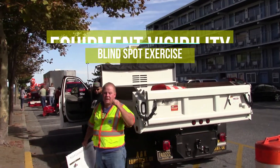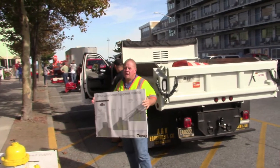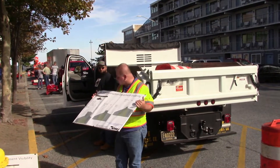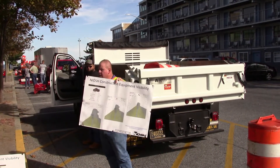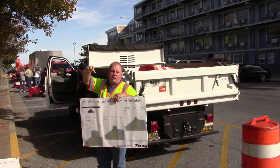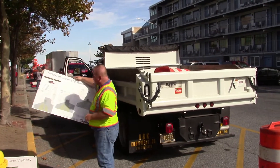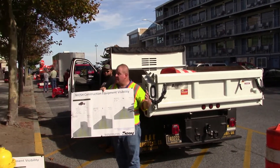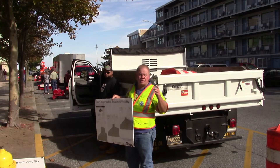This is based off a concept that NIOSH developed a number of years ago, and these are online — big blow-ups from online. Basically what they did was take various equipment platforms, here a typical kind of dump truck not unlike the one we run. They do a top-down look at what the operator can see and where there are visibility issues. The gray areas are where the operator just can't see, and the yellow shaded areas show where theoretically the operator can see in their mirrors.